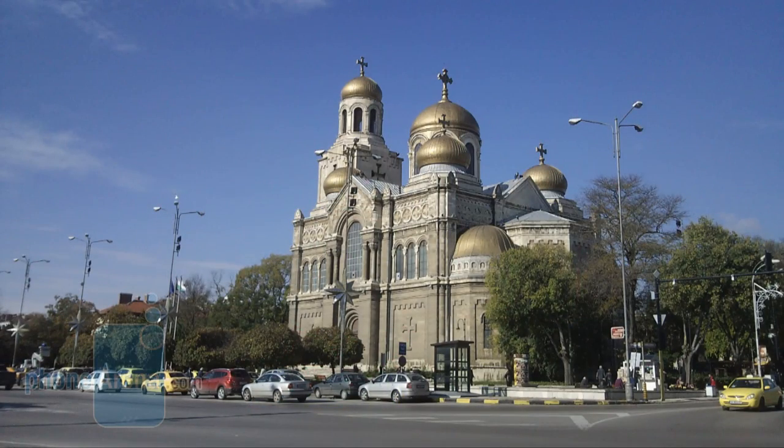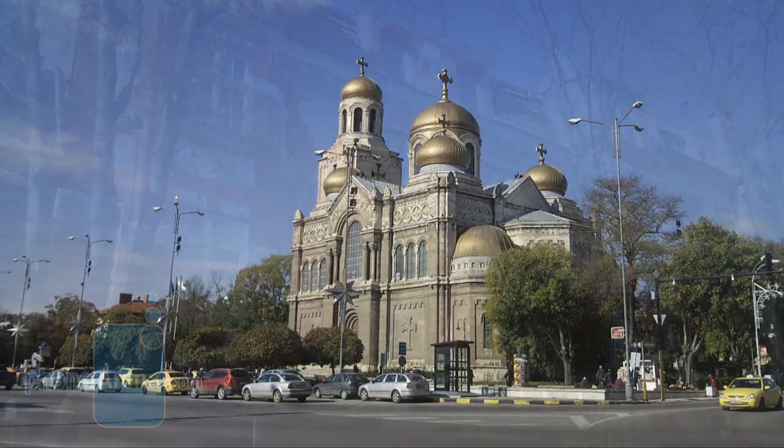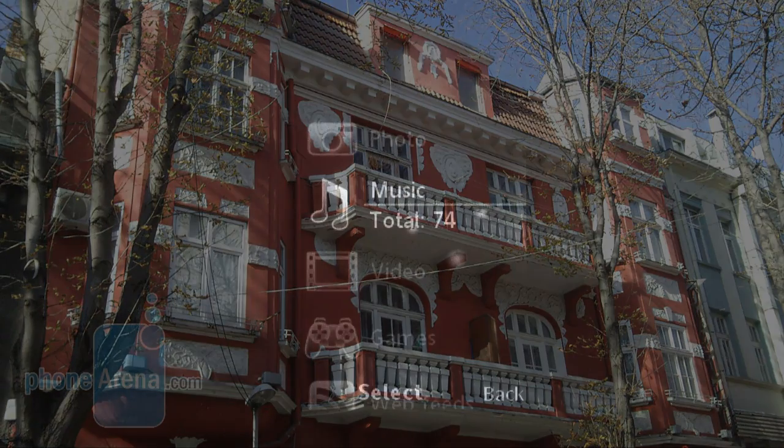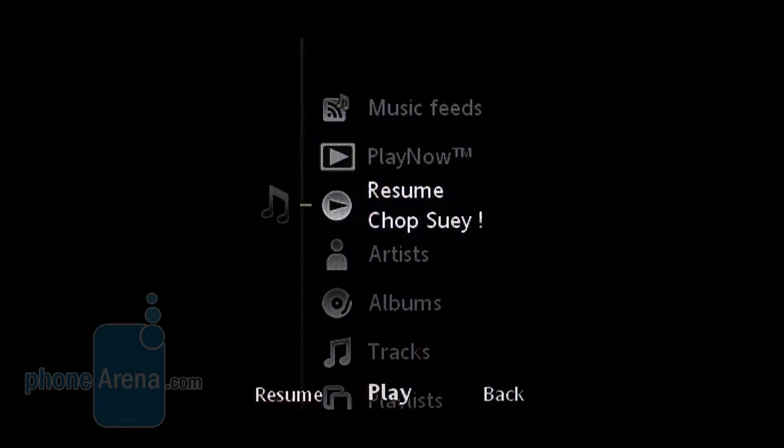Pictures have a decent amount of detail and their colors are saturated. Sometimes images get rather blurry, but the unwieldy camera shutter is entirely to blame for that.